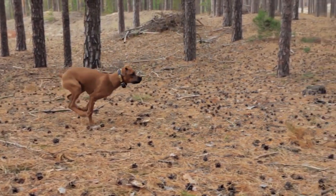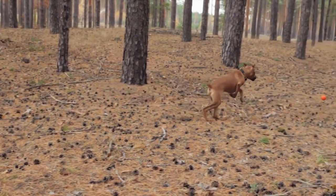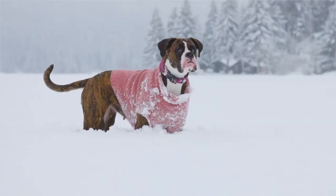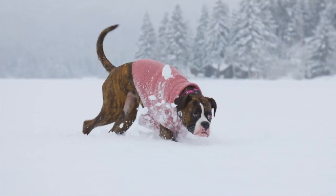Boxers are known for being playful, energetic, and loyal. They are great with children and make excellent family pets, as they love to be around people and crave human companionship. Boxers can also be protective of their family and make good watchdogs.